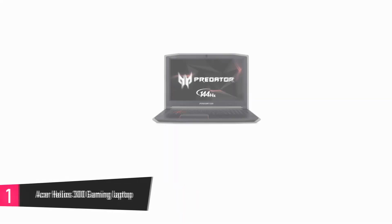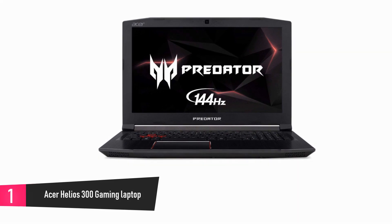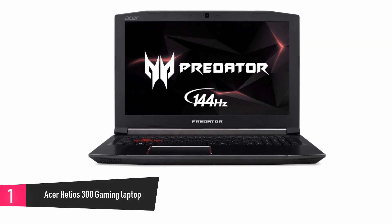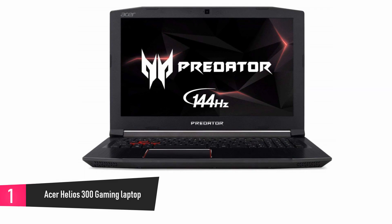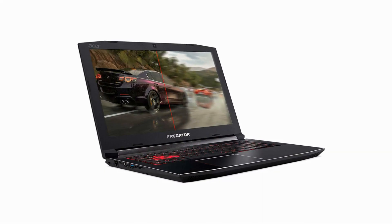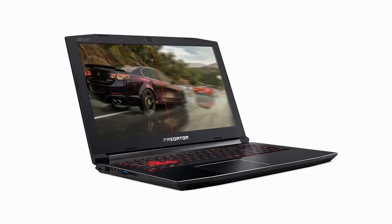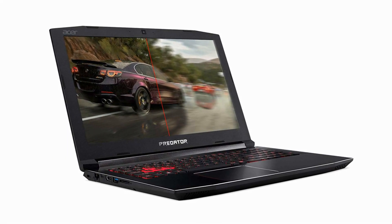At number 1: Acer Helios 300 Gaming Laptop. This very powerful device with Intel Core i7 processor comes with a combination of smart features like custom-engineered cooling, super-fast loading speed, premium sound enhancement, and widescreen LED display. It is specifically designed for those who want to go on wild gaming adventures.